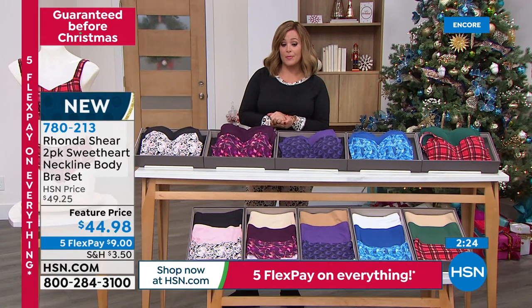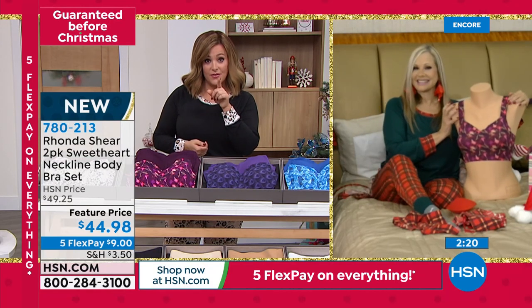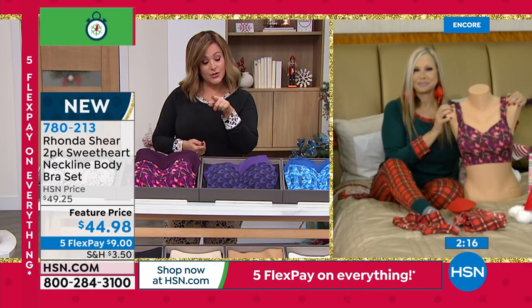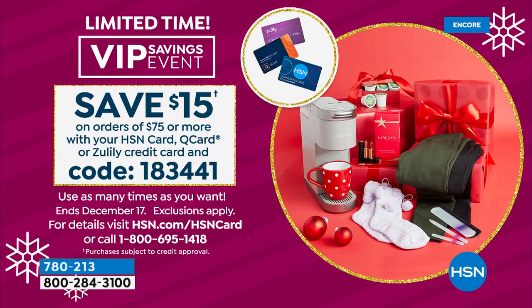We've got a little special going on — if you are an HSN card holder and you spend $75, for every $75 you spend today you're going to get $15 back using that code on the screen: 183441. And you could keep doing this throughout the day. So if you've stocked up your cart with your brand-new Rhonda Shear, a lot of us are doing that.